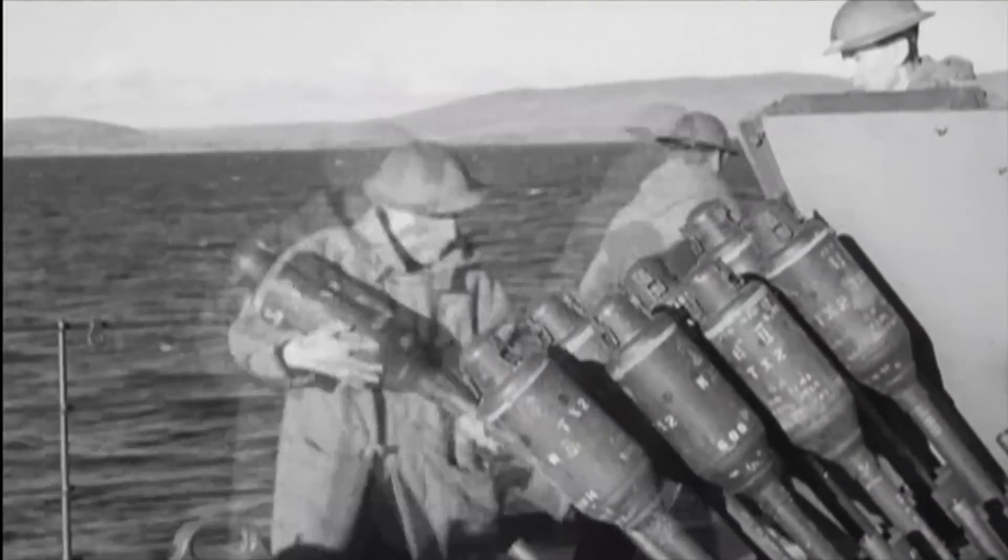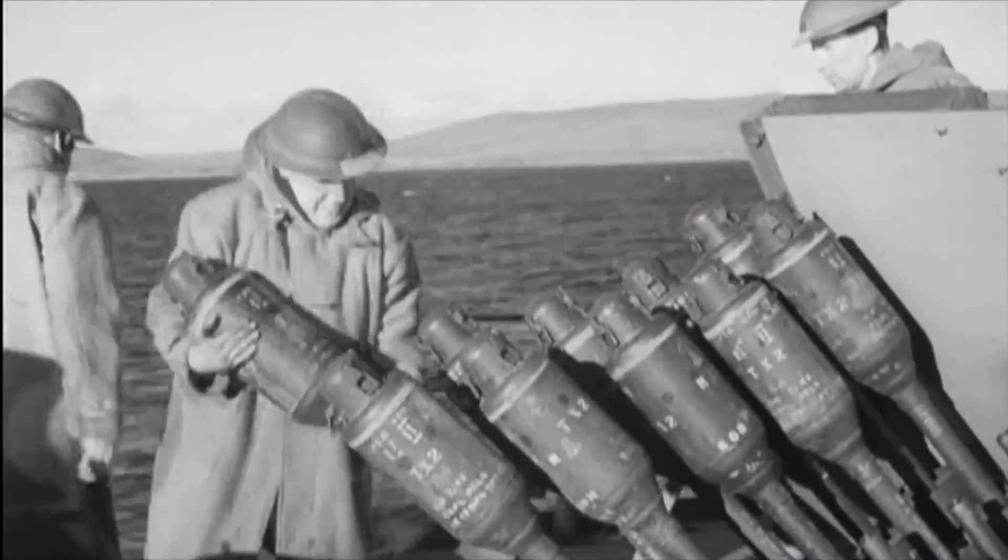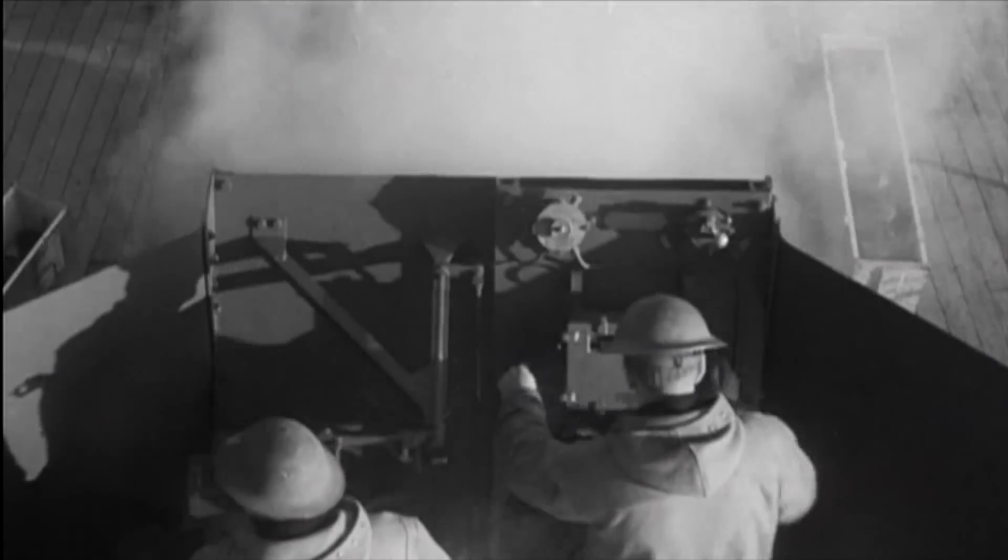Each bomblet weighs about 30 pounds. 30 pounds against the hull of a submarine is lethal — it will punch a hull. So the aim here is you're replacing one big charge with 30 little ones.